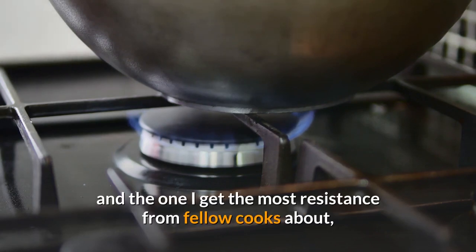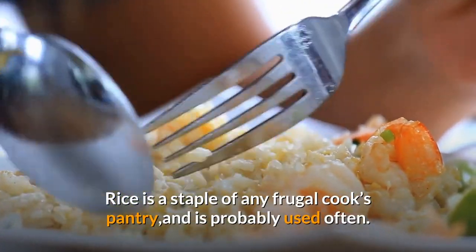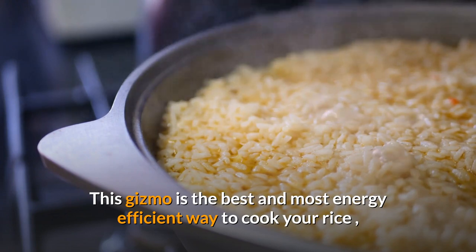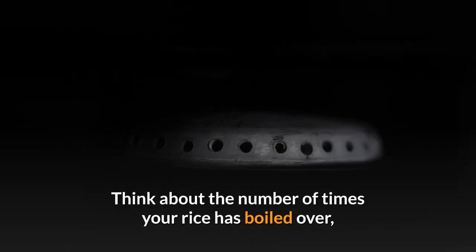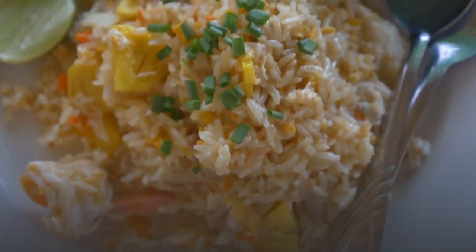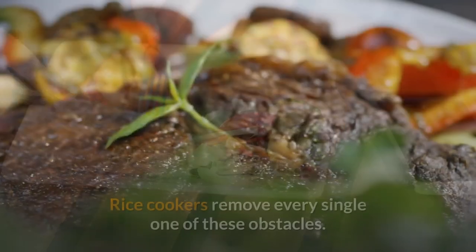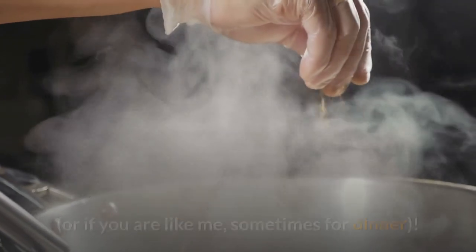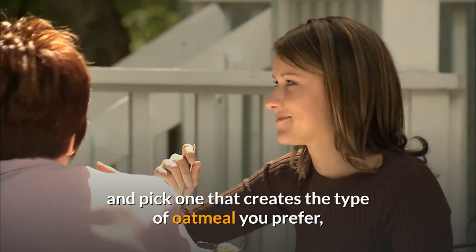Number 3: Rice cooker. Another one of my must-have kitchen tools — and the one I get the most resistance from fellow cooks about, because it seems odd or unnecessary — is an electric rice cooker. Rice is a staple of any frugal cook's pantry and is probably used often. This gizmo is the best and most energy-efficient way to cook your rice, whether white or, my preference, brown, to absolute perfection every single time. Think about the number of times your rice has boiled over, or cooked too long and burned, or dried out without enough liquid, or took up valuable burner space so you had to wait to cook another part of your meal. Rice cookers remove every single one of these obstacles. Another great use for your rice cooker is making oatmeal for breakfast, or sometimes for dinner. You'll find a lot of different recipes out there — read through them and pick one that creates the type of oatmeal you prefer.